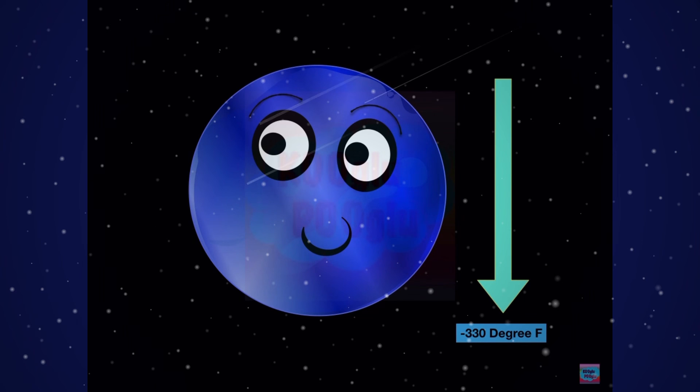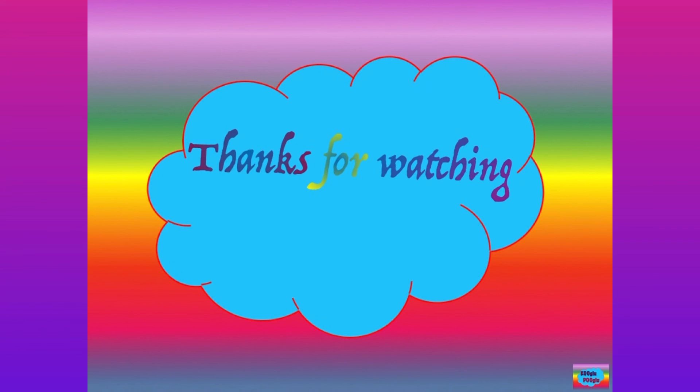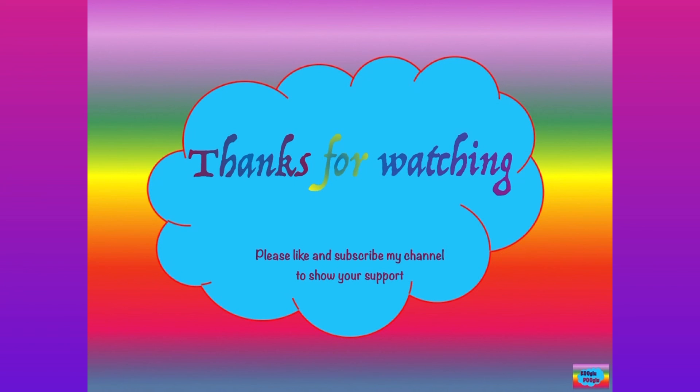Bye bye! Don't forget to watch my next video. Thanks for watching, and please show support by subscribing to my channel and following me on Facebook and Instagram.